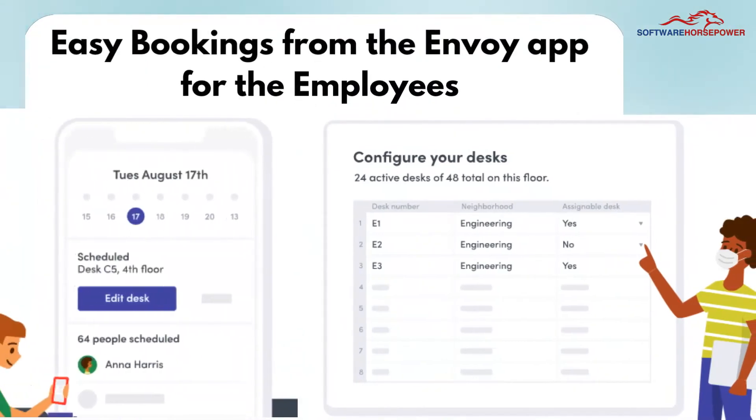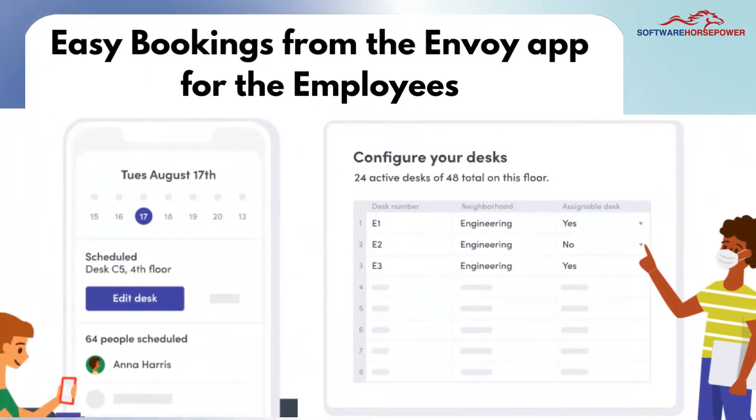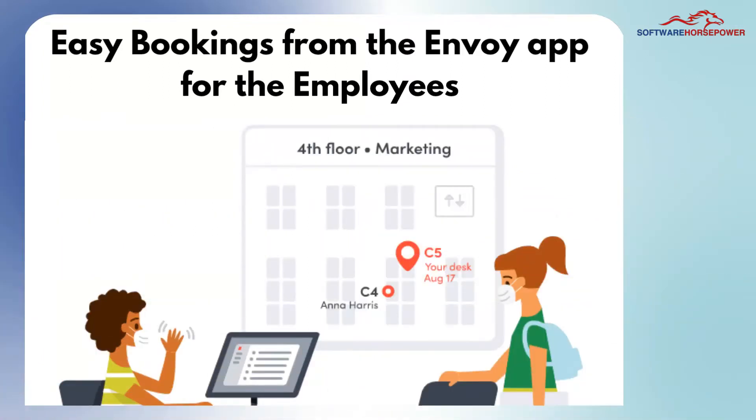Easy bookings from the Envoy app for employees. Give flexibility to employees to book a desk from anywhere and anytime with Envoy Desks, and enable them to work together.